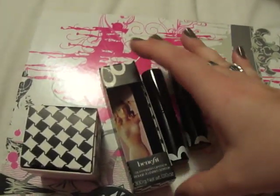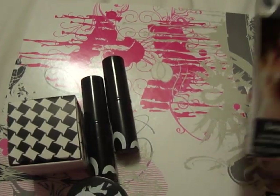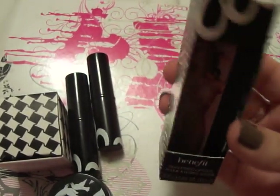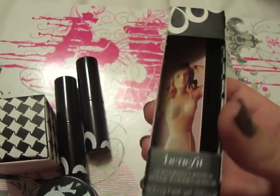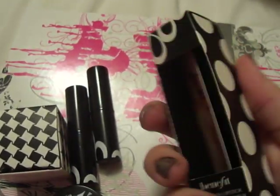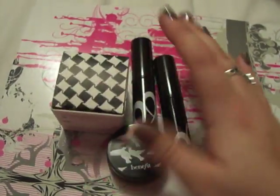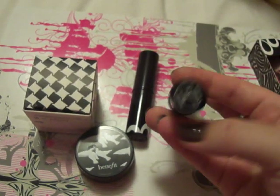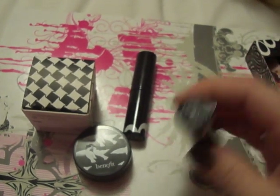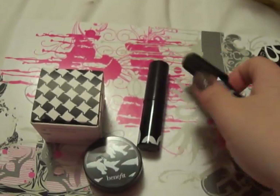Next are the lipsticks here. I believe Benefit has two types of lipsticks. This one is the Silky Finish Lipstick, with this lady with sort of her old-fashioned bra and slip on the packaging. I really like the packaging — it's different, it's younger than some of the high-end brands like Chanel. I got two of them. The first one is called Skinny Dip, and it's the darker of the two.